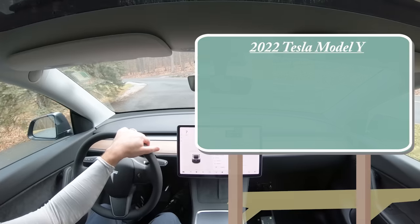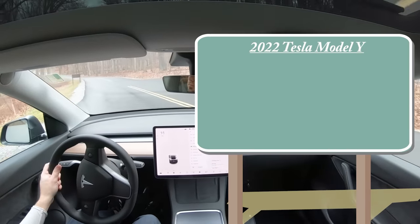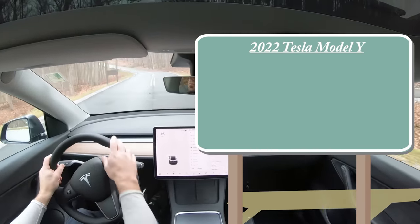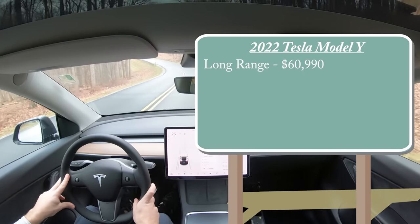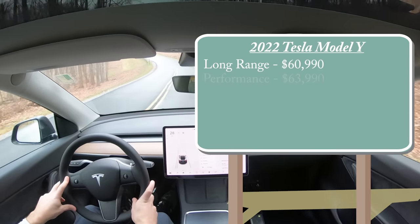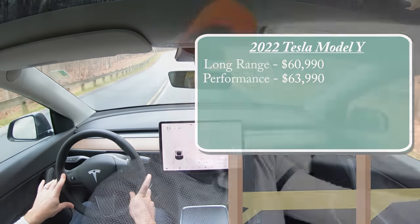Let's start with pricing. There will be two different configurations for the 2022 Model Y. First is the long range configuration, which is the one we have today — that one starts at $60,990. Then you have the performance starting at $63,990. As you can imagine with those two different configurations, there are two different powerplants, both coming with dual electric motors, but the power numbers differ.